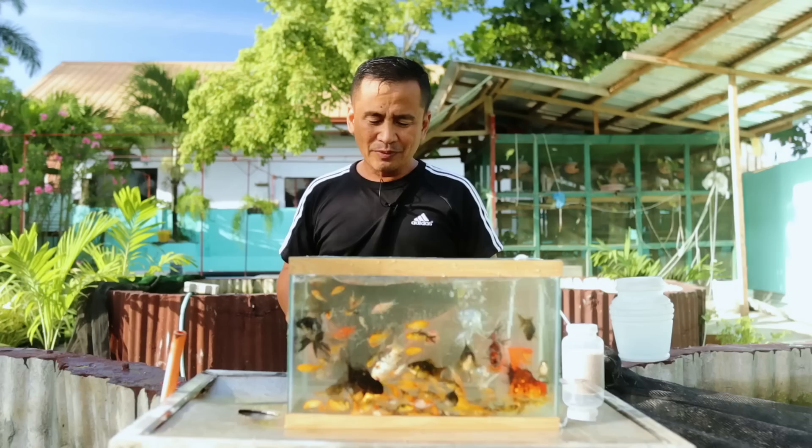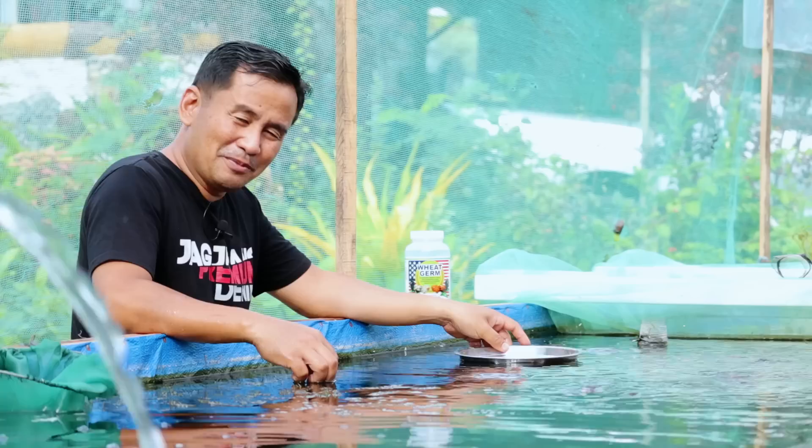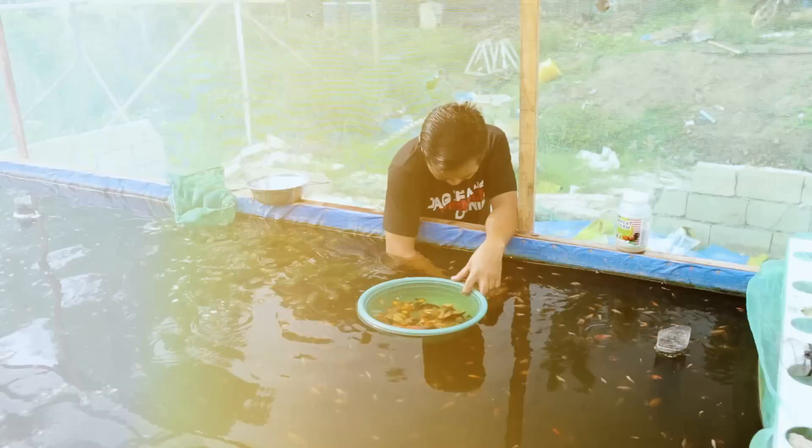These are for sale because this is the nature of our business — selling fish and growing them, then breeding, growing, and selling. These are the cycle. And I've been doing this for the past 20 years.